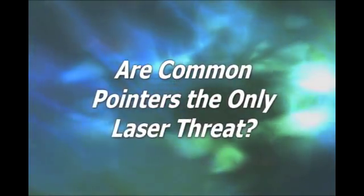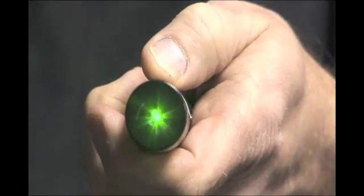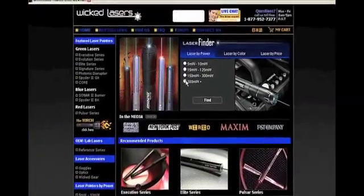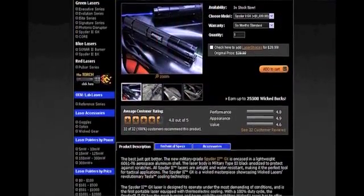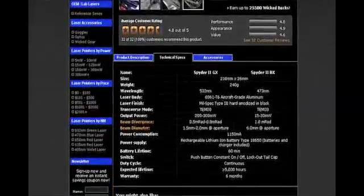Are common pointers the only laser threat? Unfortunately, the answer is no. There are more powerful laser devices that are handheld and look very similar to regular pointers. These devices are not in the same class as laser pointers and are required in the U.S. to have safety features that regular laser pointers do not. Some handheld lasers available on the open market are 100 times more powerful than the average laser pointer. They are also more expensive, but as technology improves, the prices are dropping. A recent ad for a 400 milliwatt handheld laser listed the price at $900. Although they are typically marketed for professional use, they are available to anyone who has the money to pay for them.